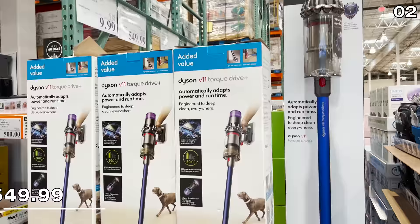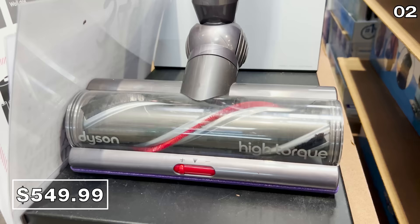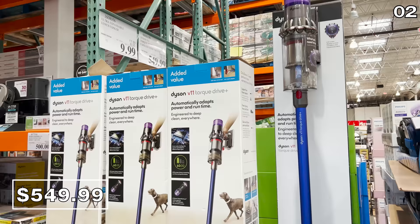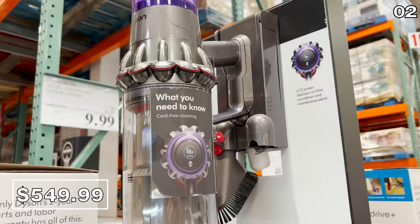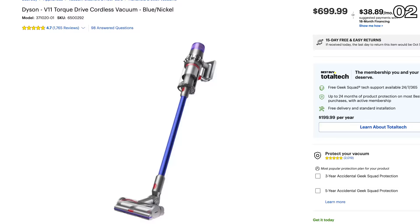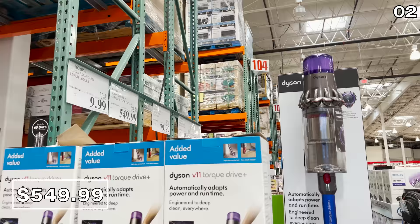The Dyson V11 vacuum is $100 off at $550. This is still out of my price range, but anyone who owns a Dyson swears by it, and this is the lowest price I've seen since Black Friday of last year. As a comparison, Best Buy sells this for $700 versus Costco's $550.